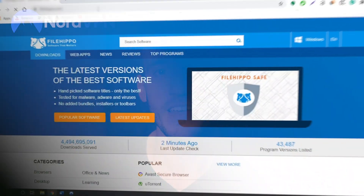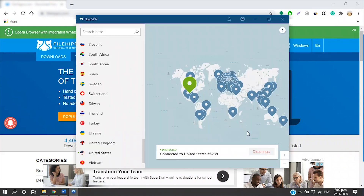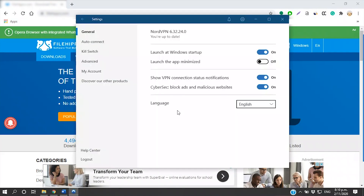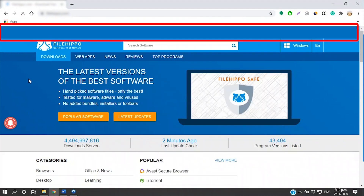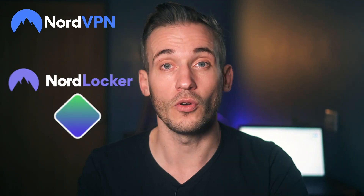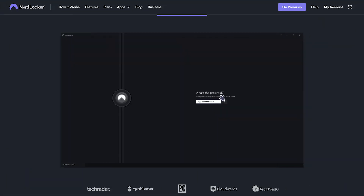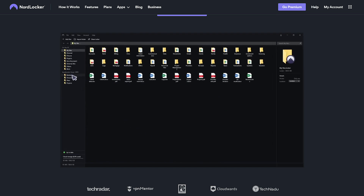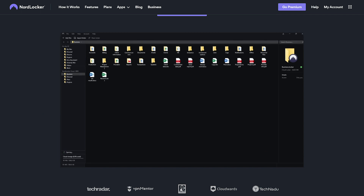Have a watch as I visit a sneaky little website. You'll see that without Nord, it automatically attempts to download unneeded third-party software to spy on my activity. As soon as I connect to NordVPN, it's instantly blocked. NordVPN also offers NordLocker to encrypt all your files before uploading them to the cloud, and it offers three gigabytes of free data a month with a subscription.